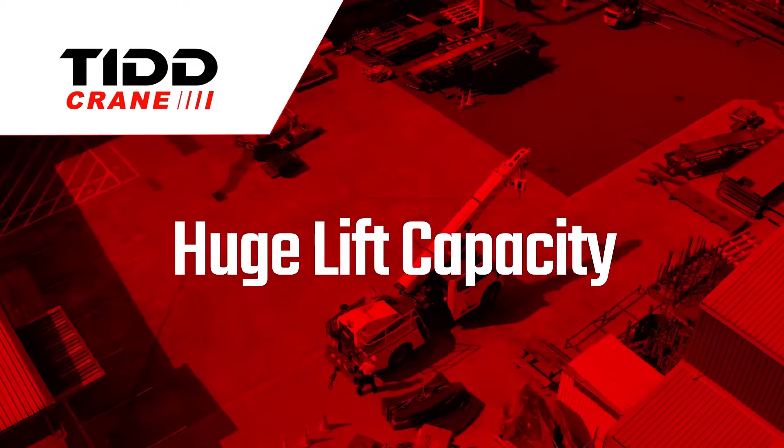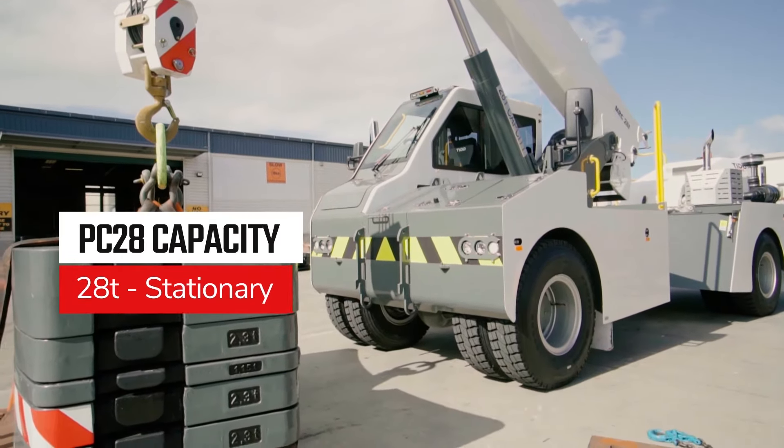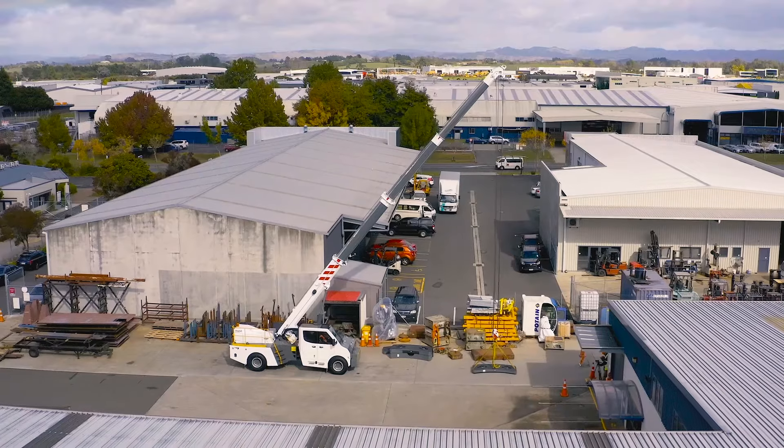Huge lift capacity. With its massive 2.3-tonne counterweight mounted at the rear, the TID PC-28 delivers outstanding 28-tonne lift capacity and greater lift options, increasing job efficiency and capability, setting a new benchmark for the industry.